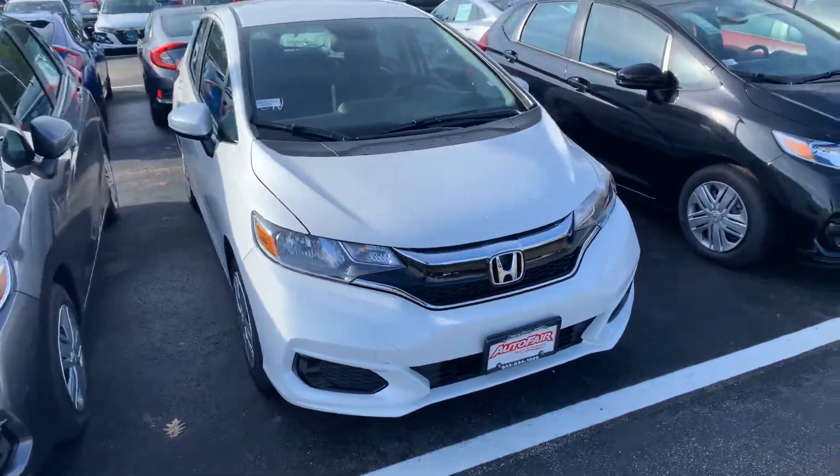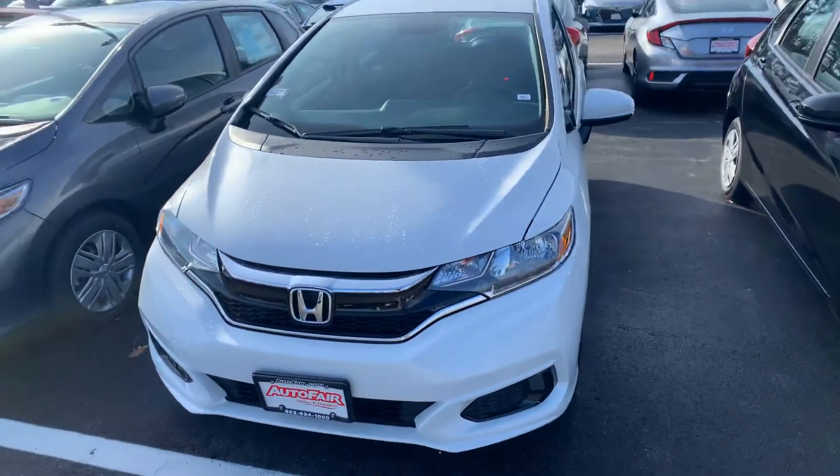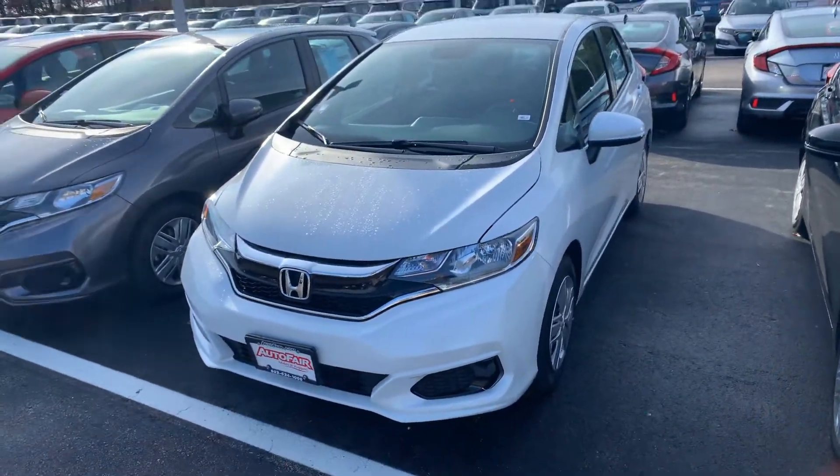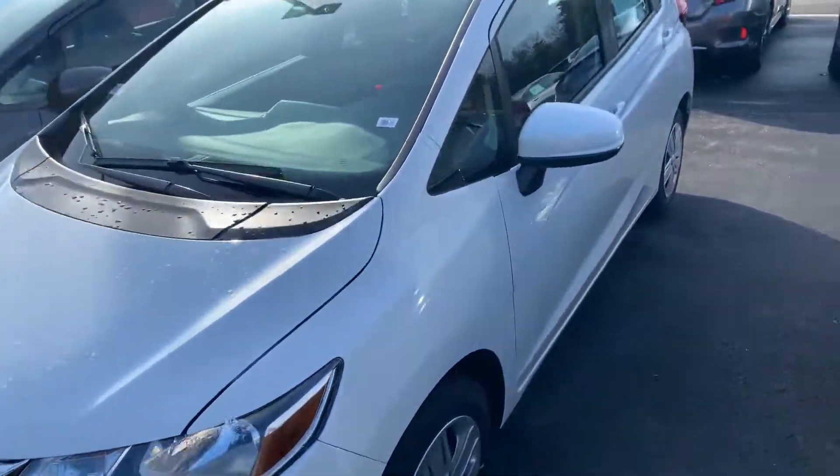Good morning, John. My name is Steve. I work down at AutoFair Honda in Manchester. I just wanted to take the liberty of showing you a quick walk around of the 2019 Honda Fit LX. This is the Platinum White Pearl colorway.